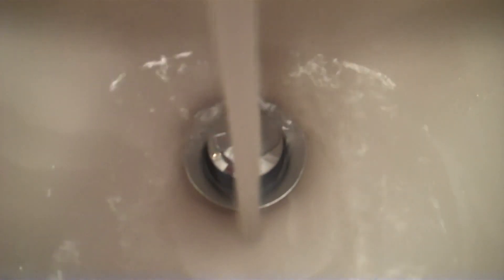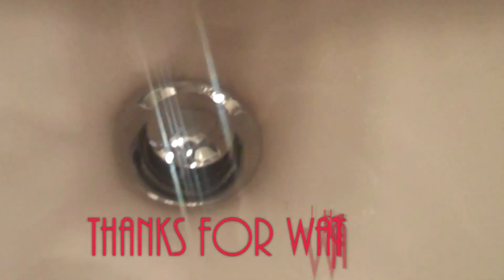The drain runs clear and the water's going down nice and easy. So overall, good job with the Zip-It. If you don't have one, I'd definitely recommend it — go out and invest in one. Thanks for watching. Bye!